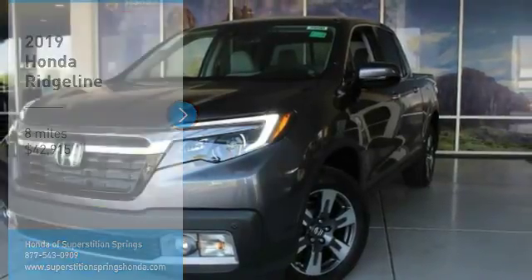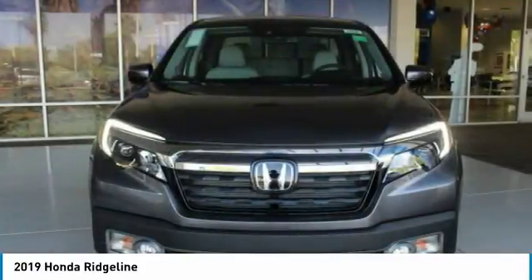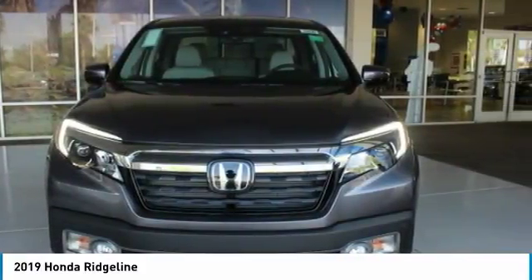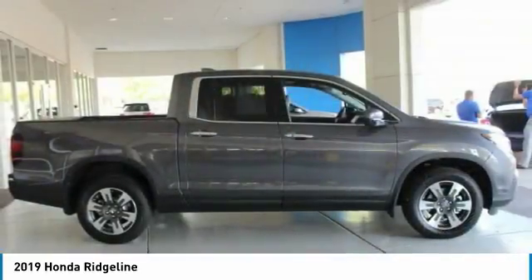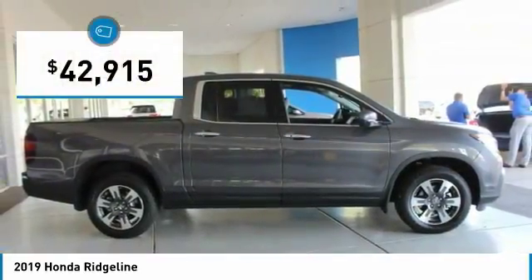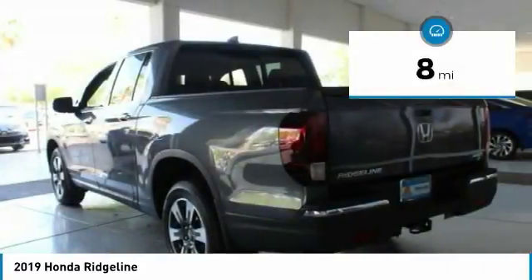You are going to love the 2019 Ridgeline. The Ridgeline was designed to give you exactly what you need to get the job done. And with Honda quality built right in, this truck can be with you for the long haul and is priced below $45,000. This vehicle has less than 100 miles.